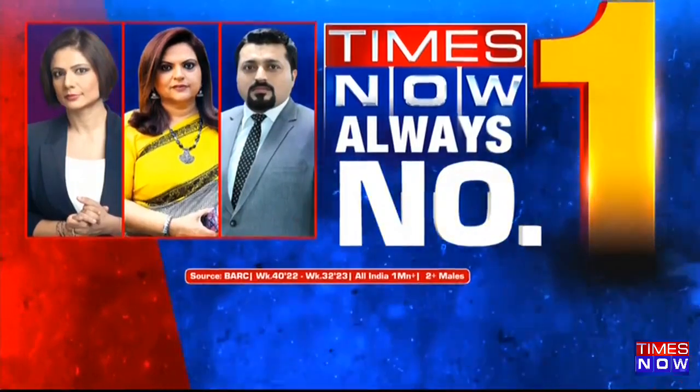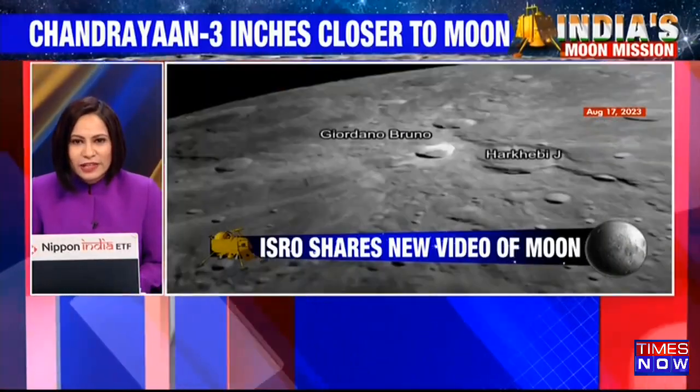Welcome back. As we approach closer to the D-Day when the Chandrayaan mission makes a landing on the moon, we are getting almost hourly developments with step-by-step updates on where exactly the mission is.